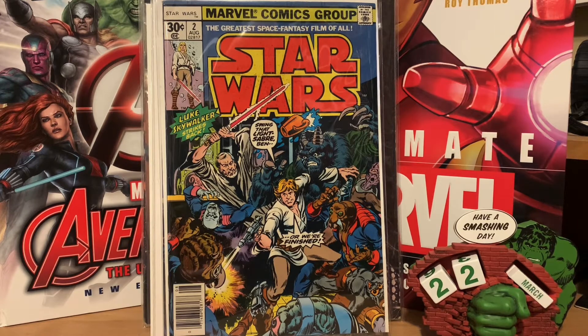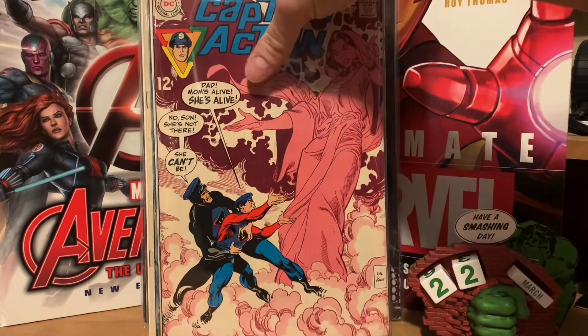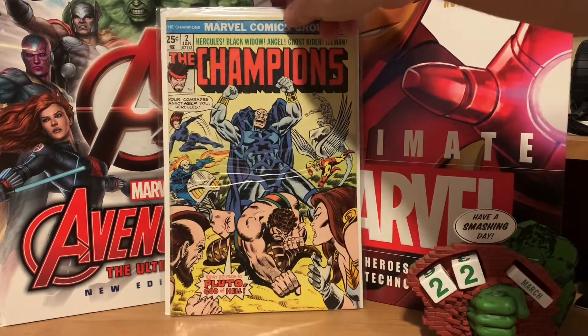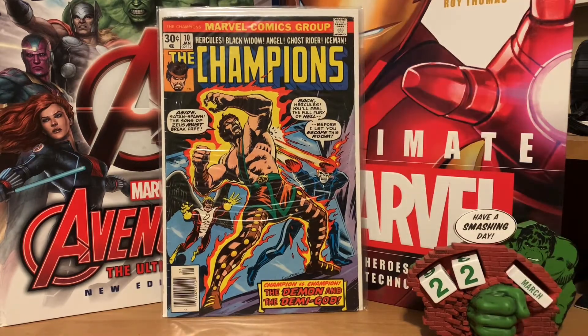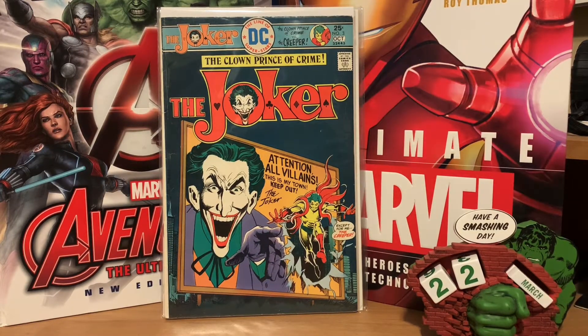He also had a bunch of two-dollar boxes. I ended up picking up some Captain Action issues I needed to complete the run — I need one more now — Captain Action number three and number four, both in really nice shape. He had a couple of Champions issues I needed: Champions number two and Champions number ten from Marvel in the seventies — I only have a few more left to get. I picked up Joker number three for two dollars; I finally bought a Joker number one that's on its way, so I'm going to try to complete that run.